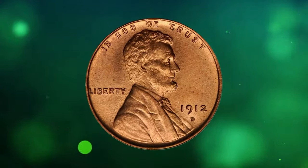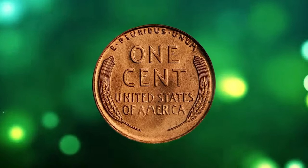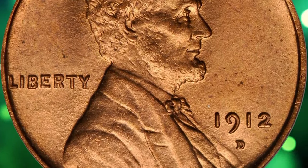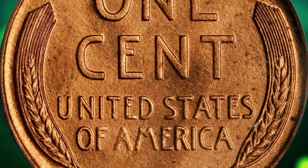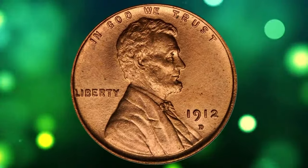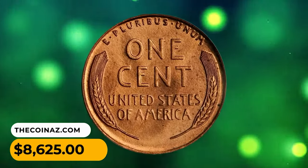Here is a 1912-D Lincoln Cent in MS66 Red condition — a CAC-approved excellent gem. A semi-key date coin in the lower grades, the 1912-D emerges as a major condition rarity above the MS65 Red level. Adorned with even original pinkish-red luster, the surfaces are softly frosted in texture and devoid of grade-limiting blemishes. It was sold for $8,625.